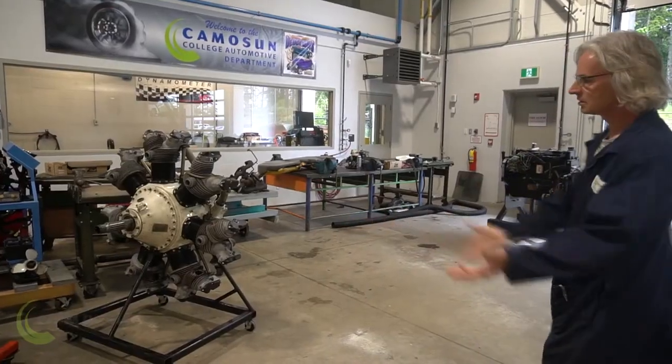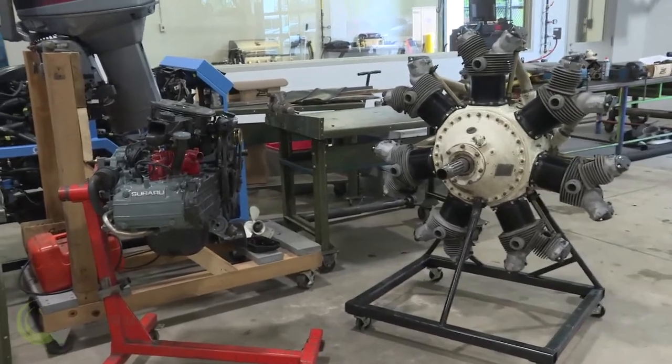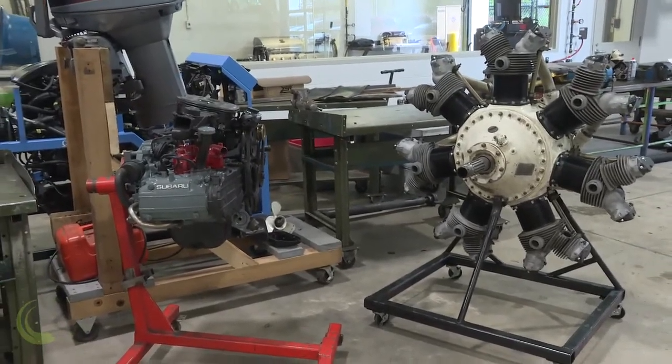Here we've got a few engines. This is a radial engine — an old airplane engine that we had put back together. We got it in pieces and it was put back together.